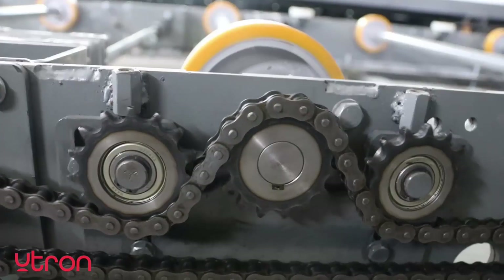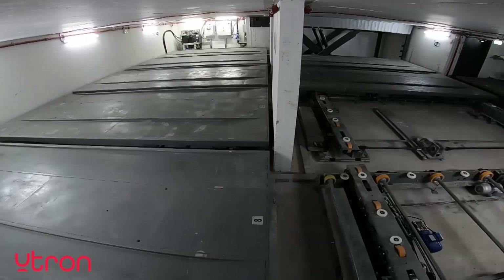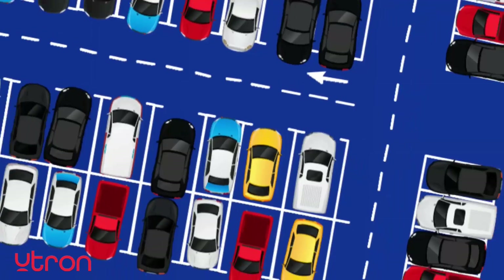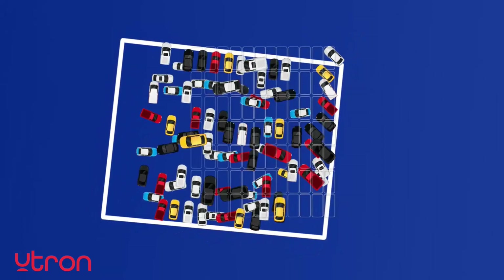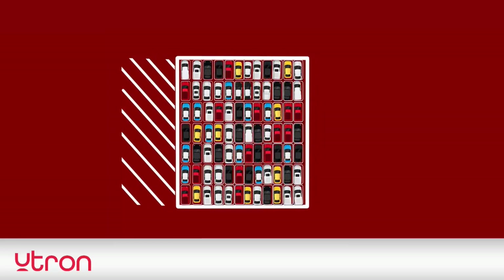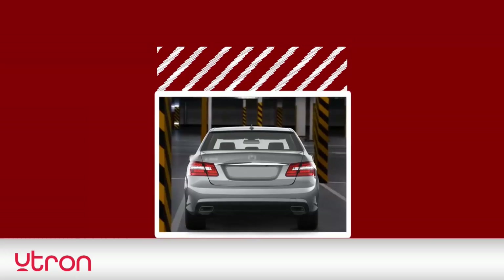The Slide system provides a multi-path parking array for efficient and fast vehicle parking and retrieval. The Slide technology provides high parking density, allowing the required parking capacity to be fitted within a smaller volume, which means more space for other revenue-generating uses.